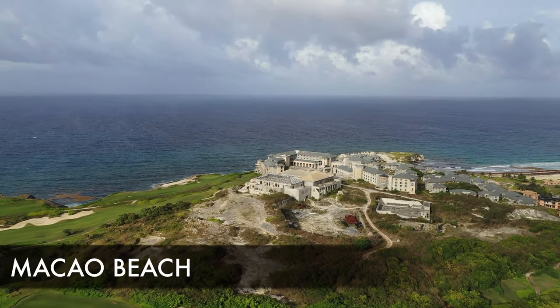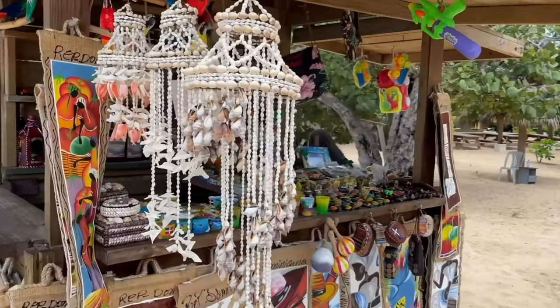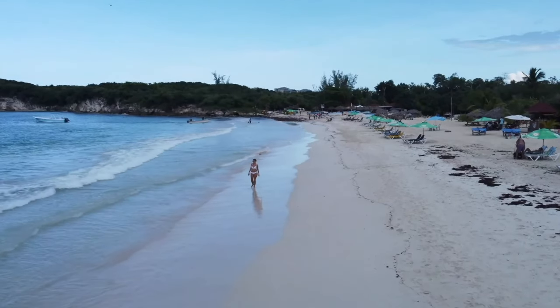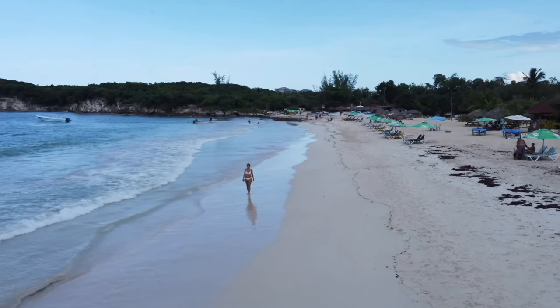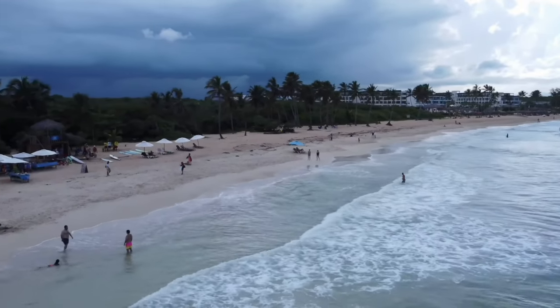The third most famous beach is Macau Beach. As you can see, it's not as built up as Punta Cana, Bavaro, or Cap Cana, but it's popular with the locals because it's a public beach — a nice place to do some swimming and chilling out.